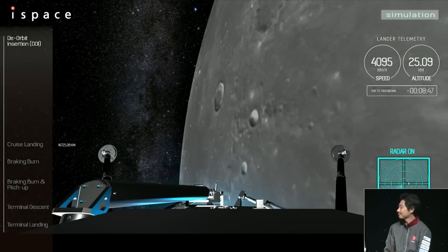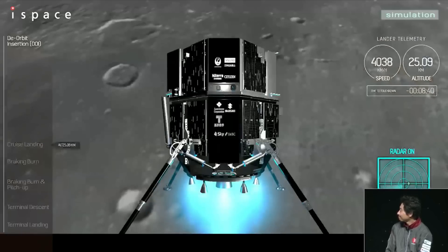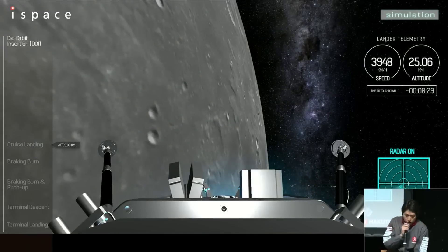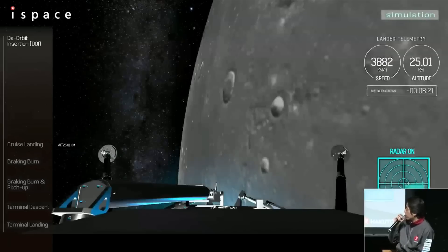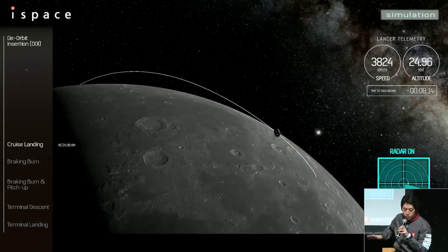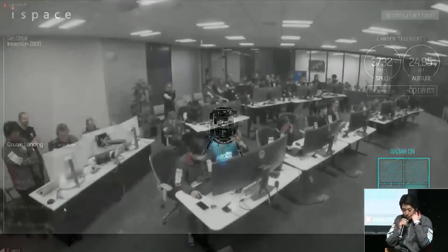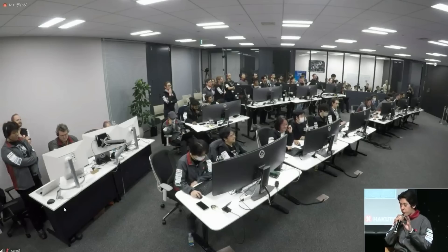We can really just hope and send our good energies towards the lander. Hitachi-san, looking at the display, what is the status? It looks like the display is still in simulation mode, but if everything is going as expected, we should have entered the braking burn phase now. The altitude is about 25 kilometers, and the braking burn is continuing to slow down the speed from about 100,000 kilometers per hour to a few hundred kilometers per hour.